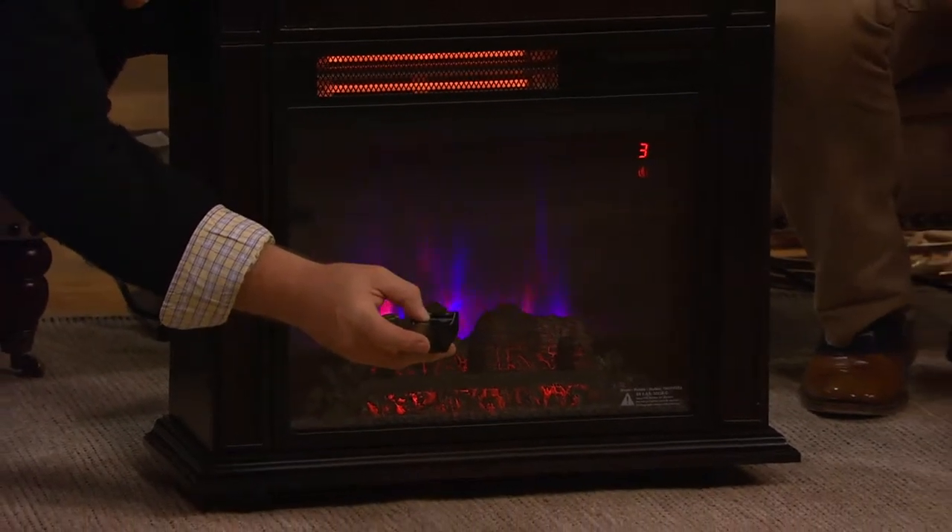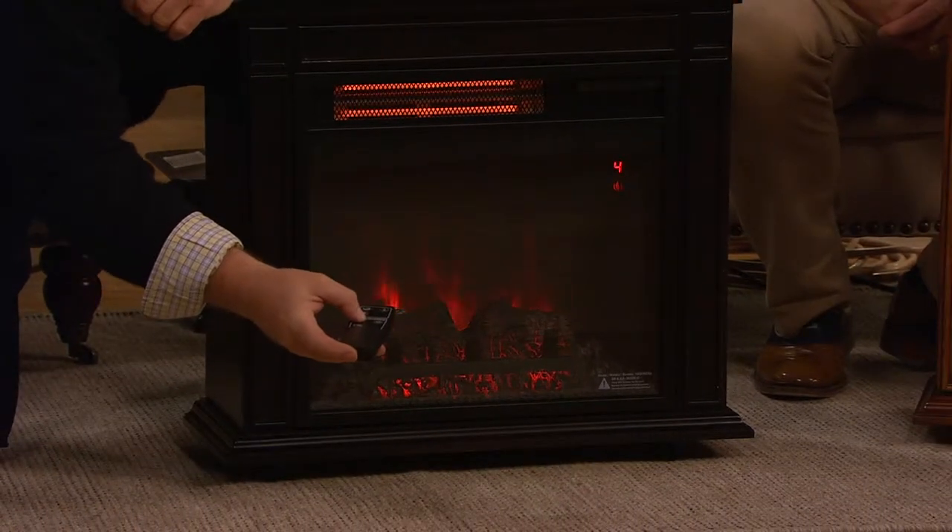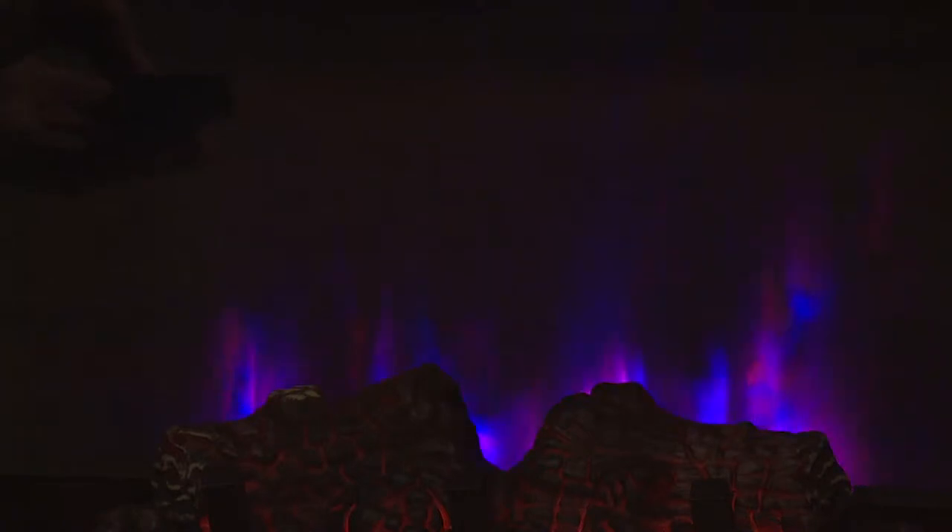Let's change it around a little bit. Can you guys see this? Look at the changes in the color. Is that coming alive now? What you're seeing is what you're getting. So you can change five different flame colors. Look at that — keep going. That's great. So you get five different flame colors. Can your fireplace do that? No.